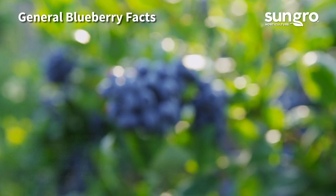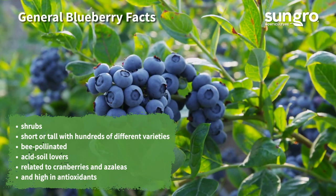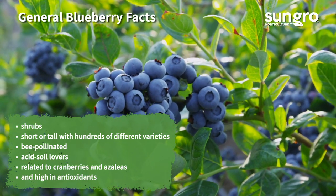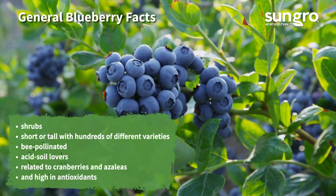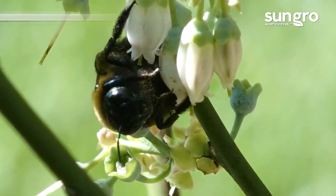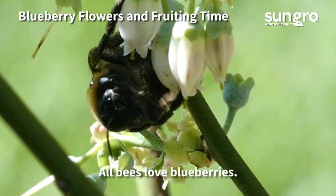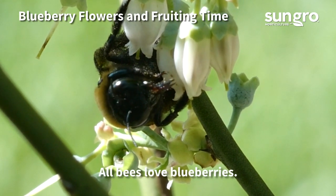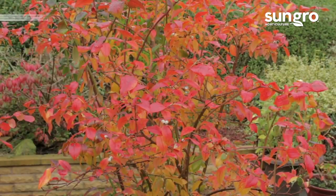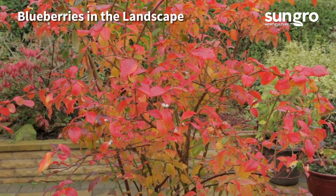A few facts about blueberries: they're shrubs, short or tall, with hundreds of different varieties, bee-pollinated, acid soil lovers, related to cranberries and azaleas, and high in antioxidants. Blueberries develop little bell-shaped flowers in spring, which bees pollinate. The summer berries are produced in early, mid, or late season depending on the variety.